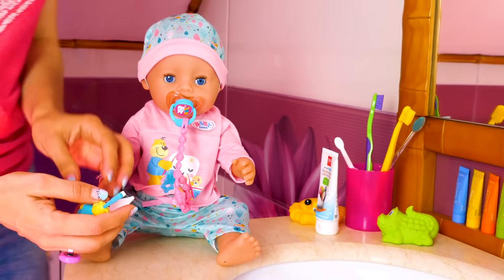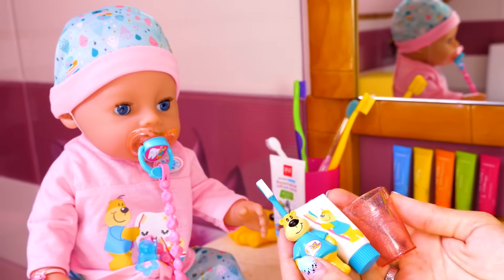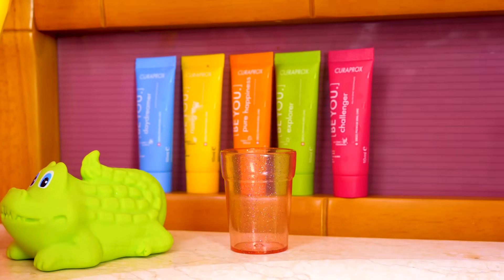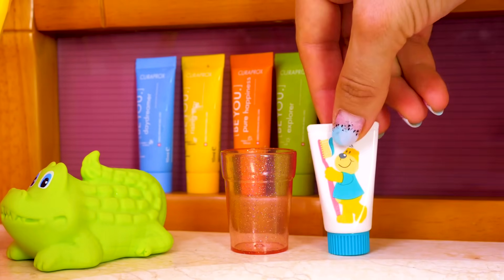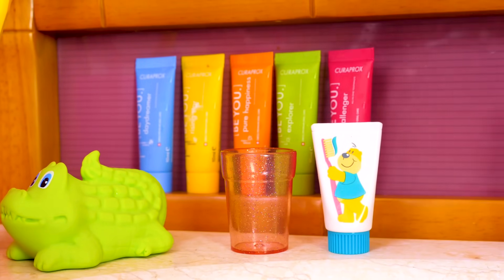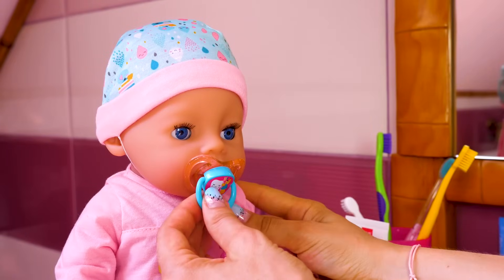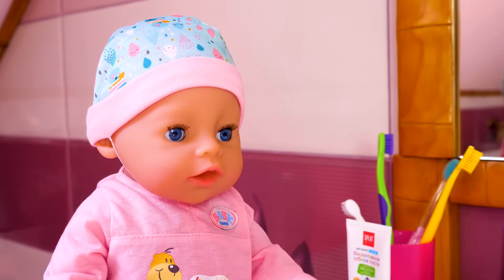Toothpaste. Your brush. Toothpaste — can stand next to mine. Let's brush our teeth.